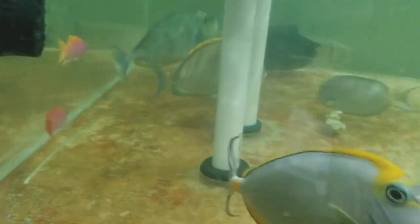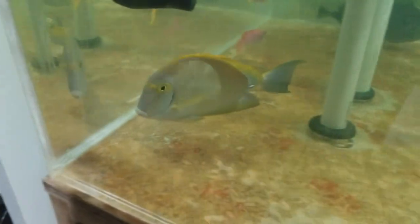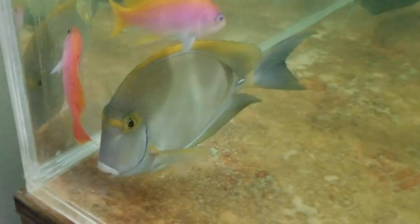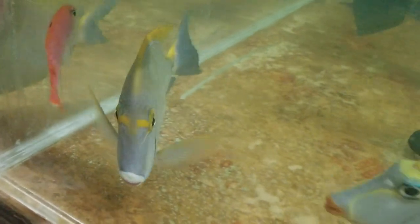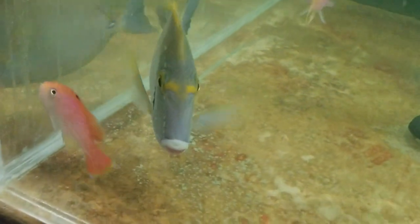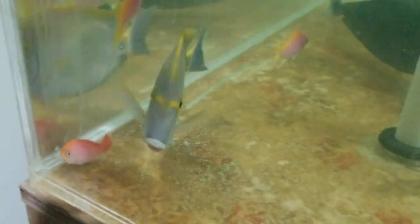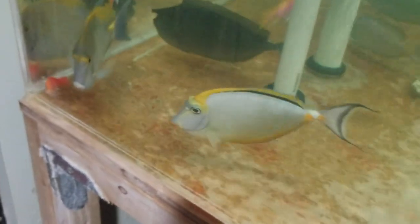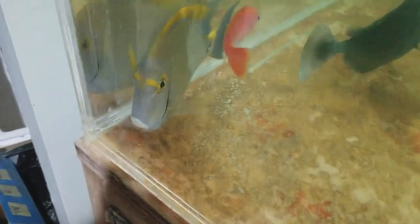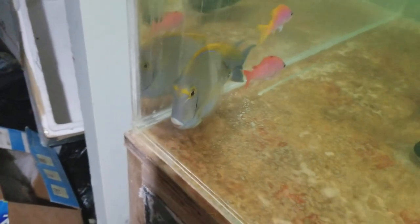All right, folks. Thank you. The sale of this fish does come with Spectrum Pellets Alpha for free — 250 gram size container. And that's just a tiny way of saying thank you very much for your purchase. I do appreciate it.